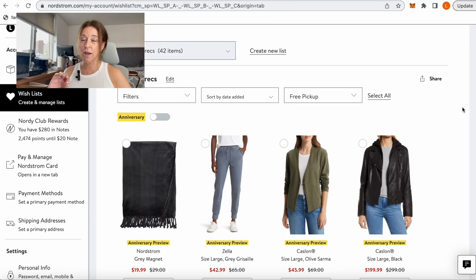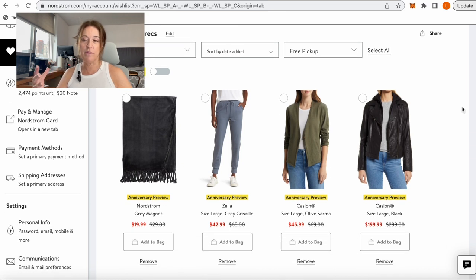So you're seeing my screen now. Generally the way I go through the Anniversary Sale preview is section by section — I'll start with women's, then clothing, then jeans, go through all the jeans and wish list anything I'm interested in, then move on to sweaters and do the same thing. Going through the entire website item by item without it being divided up would be a nightmare, so I highly recommend that approach.